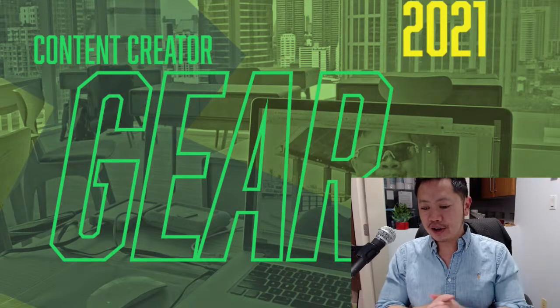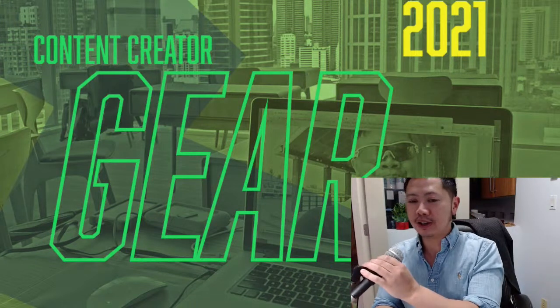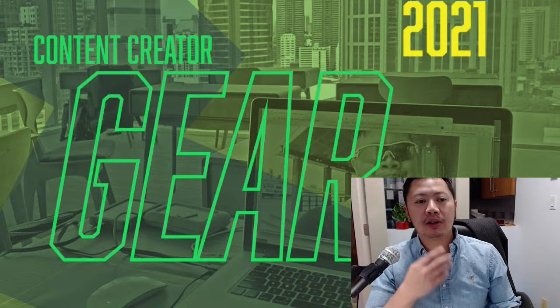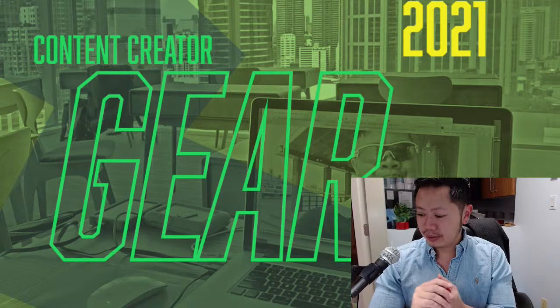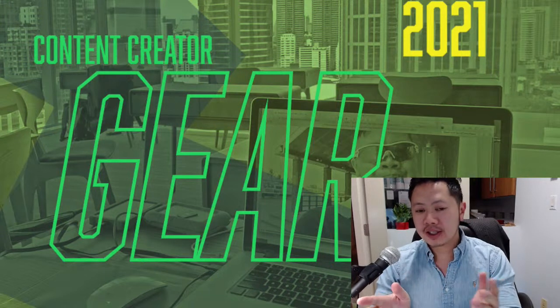Today we've got an exciting topic — it's about gear to create video. It's almost February 2021, so I wanted to get this out there.